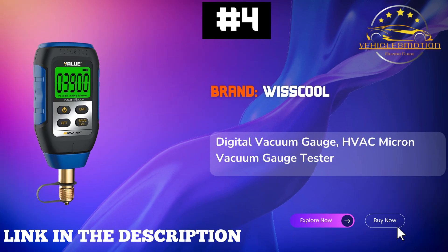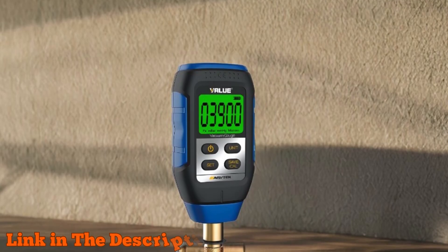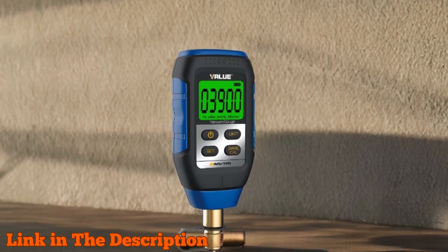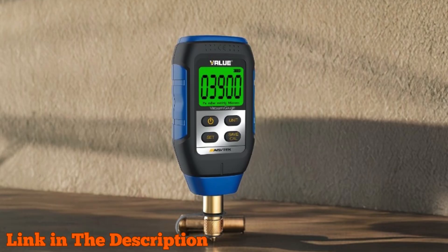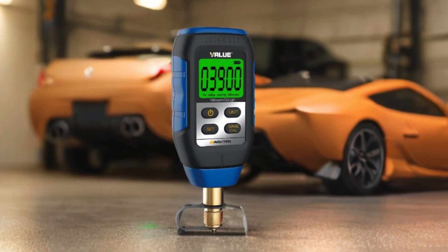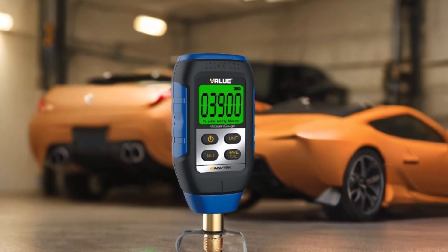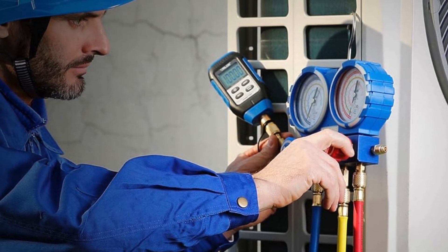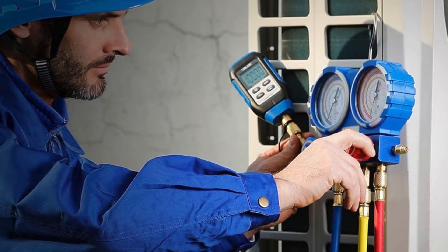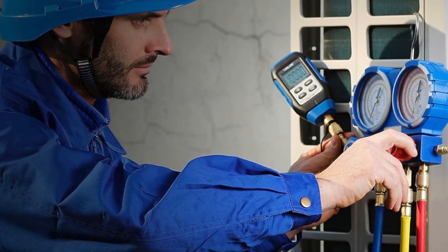Number 4: Wiskul Digital Vacuum Gauge — your ultimate companion for HVAC professionals and enthusiasts. This precise tester measures vacuum levels from 0 to 30,000 microns, ensuring you capture essential data on humidity and remove unwanted contaminants like oil and foreign gases. With a stunning backlit LCD display, checking readings in dim conditions is effortless. The gauge supports four versatile vacuum units — PAW, MBAR, MMHG, and Microns — making it perfect for any application.